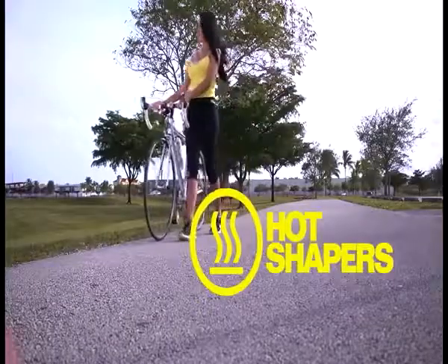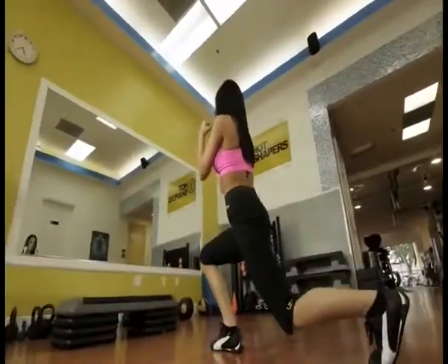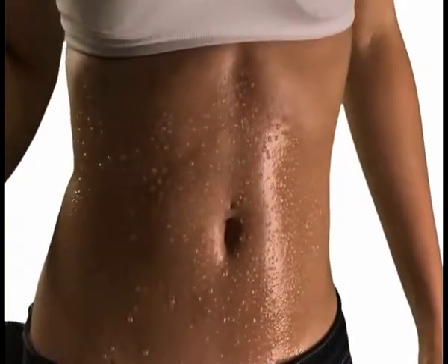Hot Shapers, one of the fastest and easiest ways to obtain a slim figure. Tone your legs, define your muscles, tone your buttocks, improve your posture, and flatten your belly.